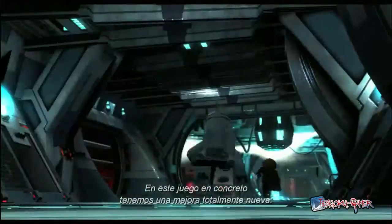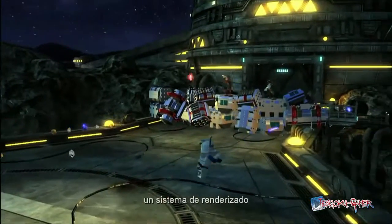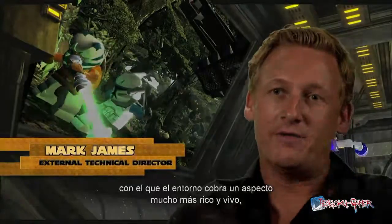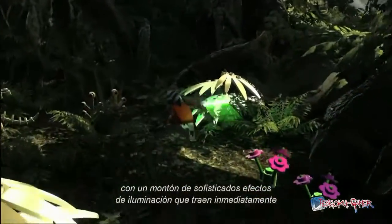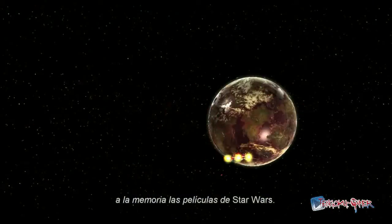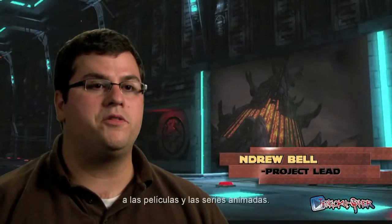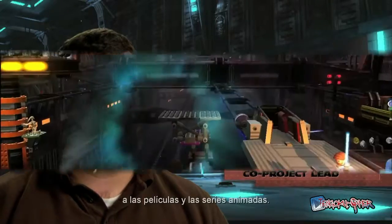This game in particular, we've got a brand new update. We've got a new rendering system so our environments look more lush and lifelike, with lots of intricate new lighting that comes across just like the Star Wars movies. All those exotic planets, lights and colors are so much more authentic to the films and the animated series.